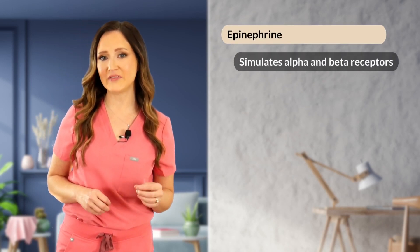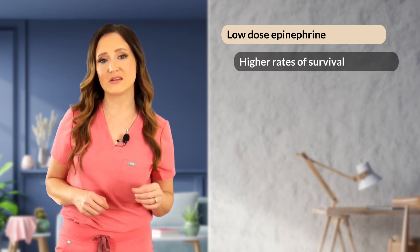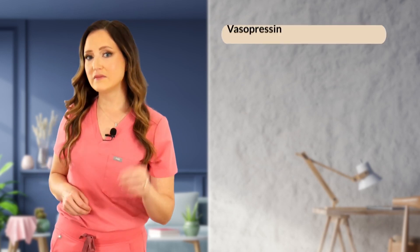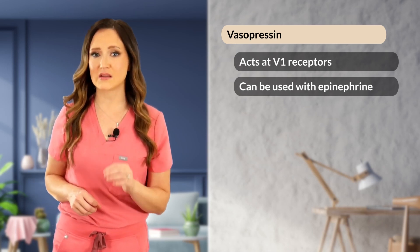Epinephrine is a catecholamine that stimulates alpha and beta receptors in the periphery, increasing peripheral vasoconstriction and improving return of blood flow to the heart. Low-dose epinephrine is associated with higher rates of survival to discharge than high-dose. Start with a low dose of 0.01 mg per kg intravenously or intraosseously every other CPR cycle, with higher doses only after prolonged CPR. Vasopressin acts at V1 receptors and remains efficacious even in acidic environments such as after cardiac or respiratory arrest. It can be used alone or in conjunction with epinephrine.